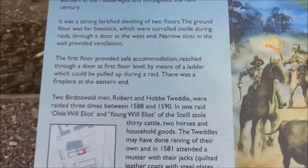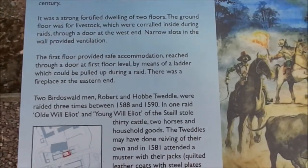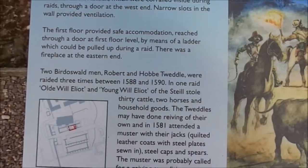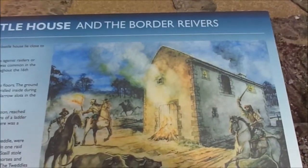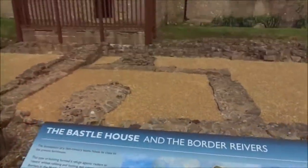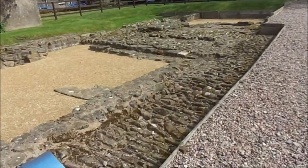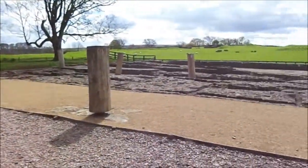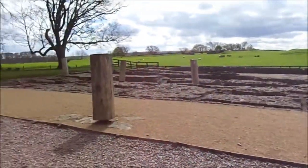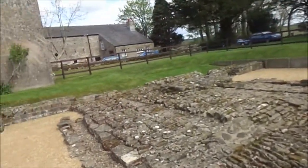Yeah, I remember that — the Peel Tower, or Peel Towers, exactly the same type of thing. And this is part of Hadrian's Wall, just one part of it. It goes all the way to Newcastle from Carlisle. I'm just doing a little section today.